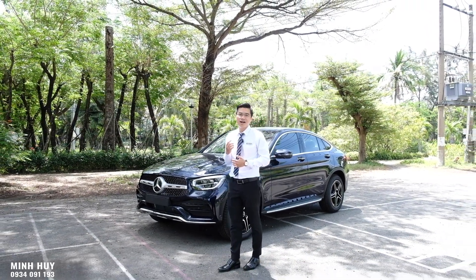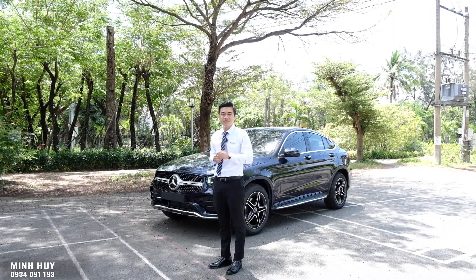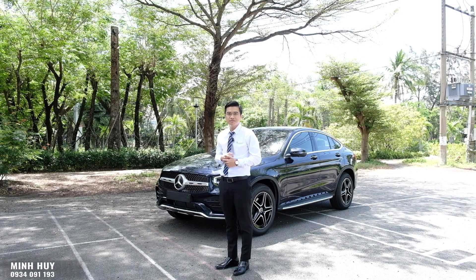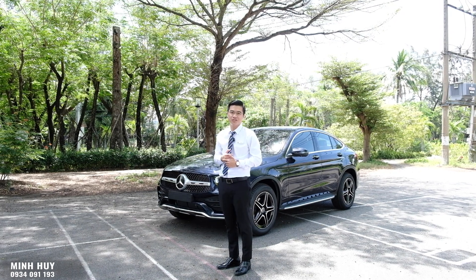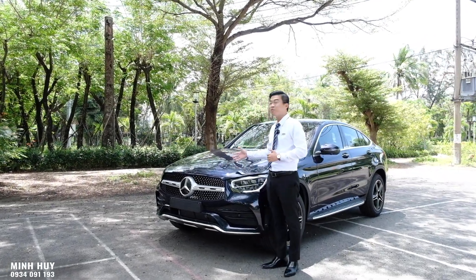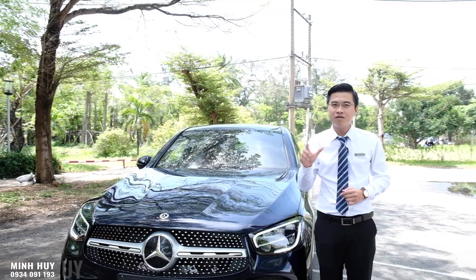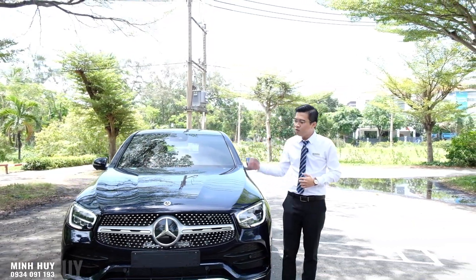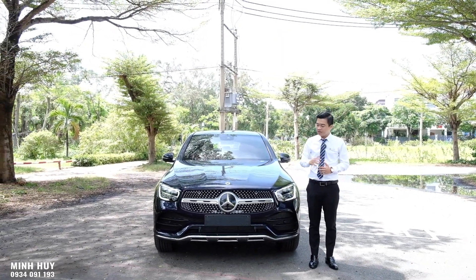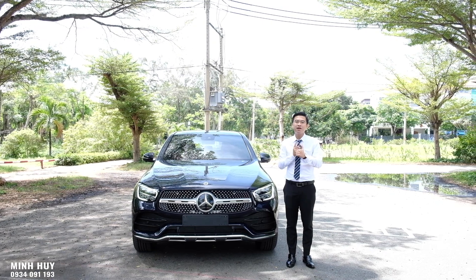Chúng ta muốn tìm một sự khác lạ, một sự khác biệt cá nhân cho mình. Trong clip này mình sẽ mang đến cho các bạn một luồng gió mới đến từ nước Đức mà không phải ai cũng có thể sở hữu được. Chiếc GLC 300 Coupe - một phiên bản biến thể của dòng GLC, được nhập khẩu nguyên chiếc từ Đức thay vì nhập phụ tùng về Việt Nam lắp ráp. Đó là điểm khác biệt đầu tiên.